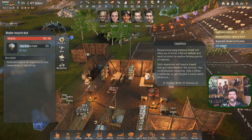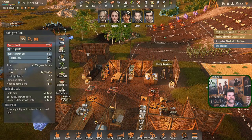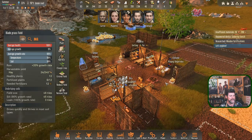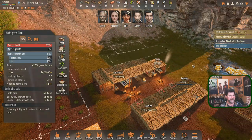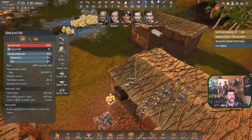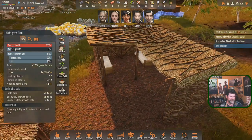The food requirement probably means dried meats or hay sausages. You could discover resources, help a fellow crash lander, or get tangled in some weird adventure. Edmund was suddenly making weird noises - the didgeridoo just fired up. Paulette is cooking, Simon is sleeping, Rita and Carter are sleeping. This little temporary camp has done a pretty good job.